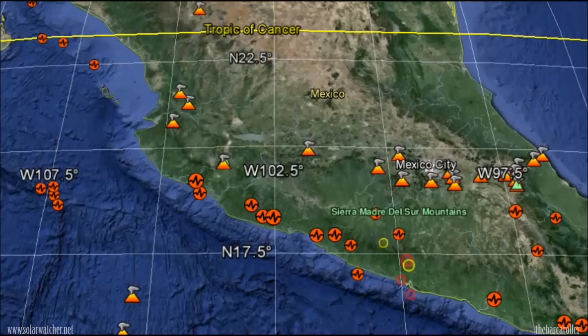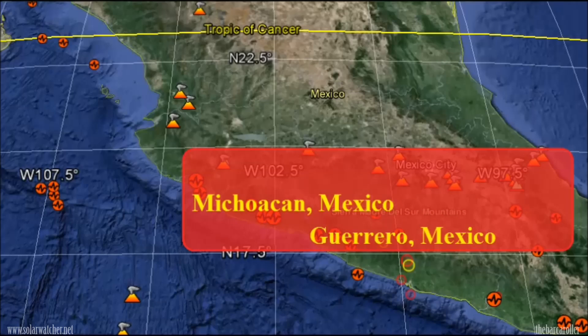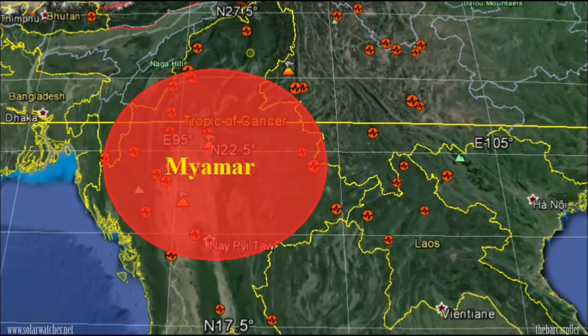My second area of concern is for the west coast of Mexico, specifically the regions of Michoacan, Guerrero, and further north into the Colima region. The next area of concern for this latitude zone of 18 to 28 degrees north latitude will be for the regions of Myanmar and Yunnan, China.